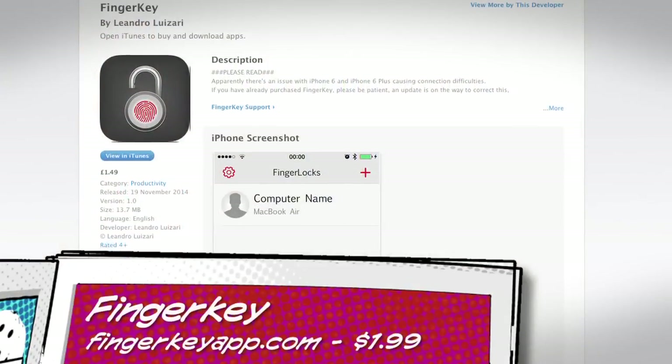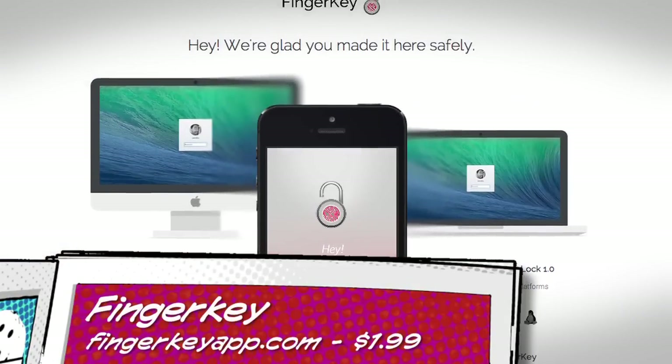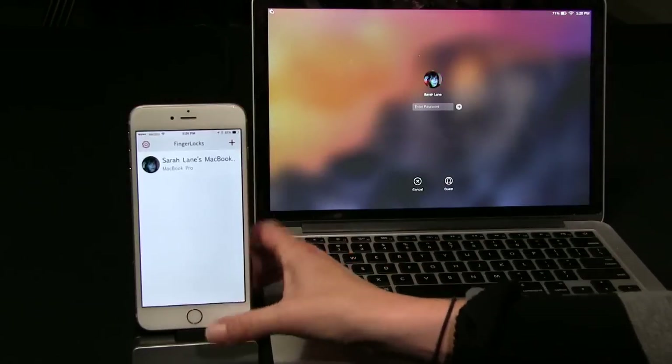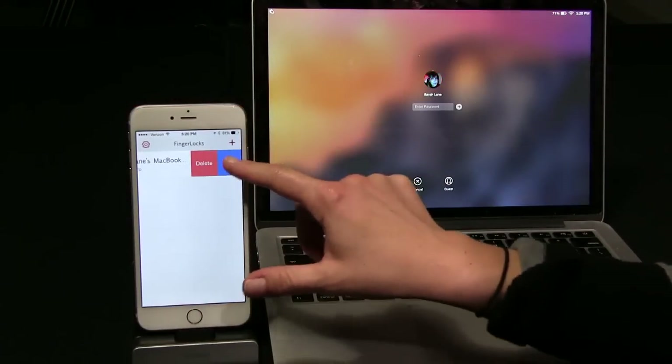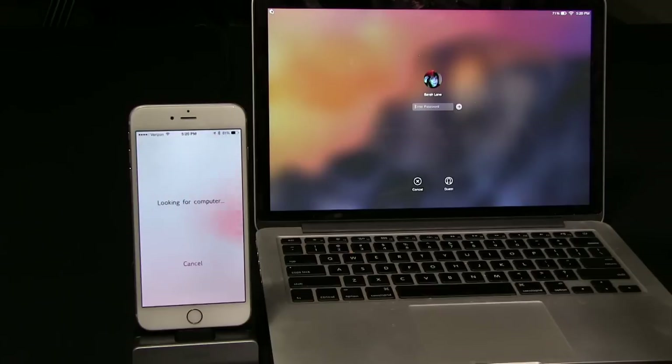So I'm excited about a new app called FingerKey that allows iPhone users who are also Mac users — and I know that's a lot of you — to unlock our computers using Apple's Touch ID fingerprint sensor on the iPhone 5S, the 6, or the 6 Plus via Bluetooth.